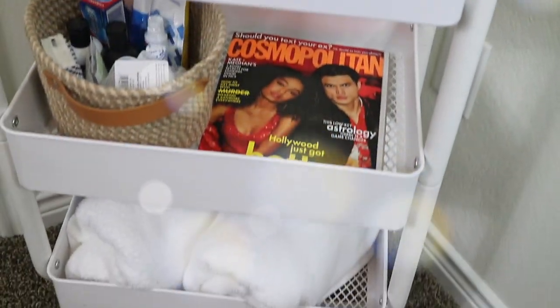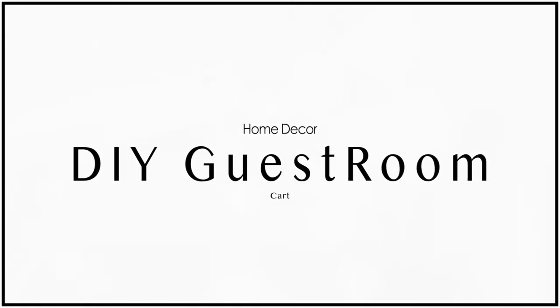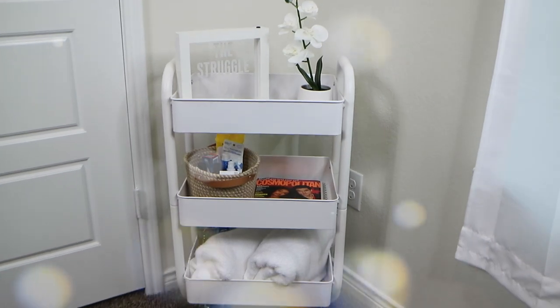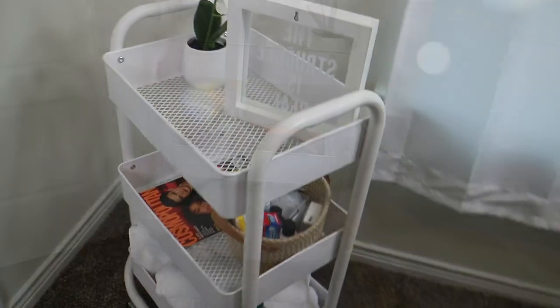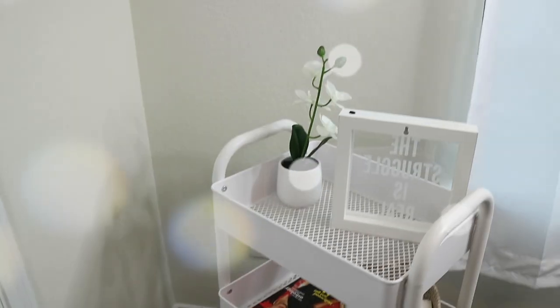Hey love bugs, I am back with another video. Today I'm gonna be showing you my guest room cart. If you haven't heard of one of these — I didn't hear of one until I got on Pinterest, Pinterest gives you so much life — but I decided to do a guest room cart so all of the essentials can be on this cart. They don't have to ask me for anything and it's readily at their fingertips, and it stops people from going through your cabinets and all that stuff.